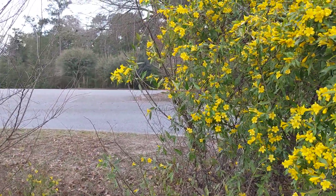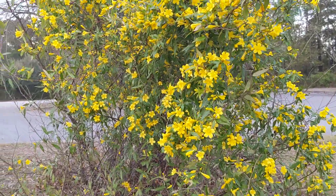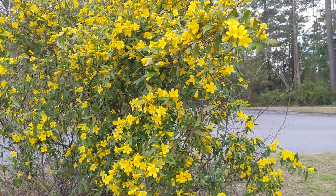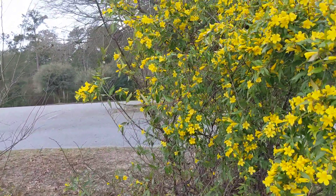They're zipping around like crazy. Yeah, you can see them a little bit. I don't think any of them are going to come over here. Come this way, bees, let me get your picture. At least you can see them zipping around.